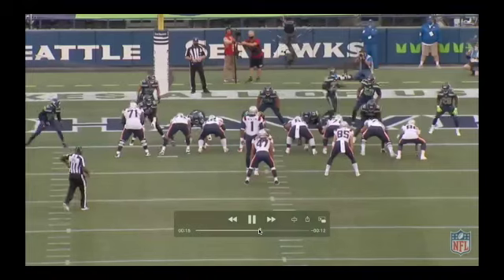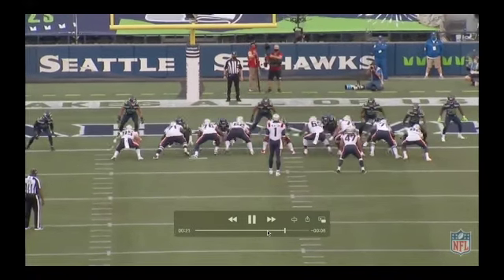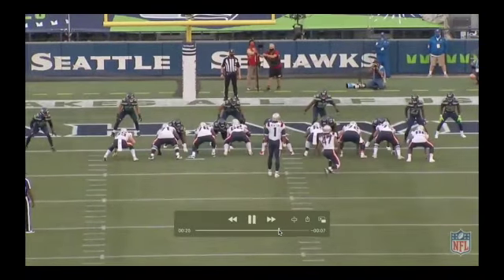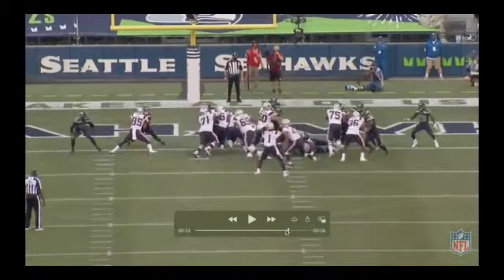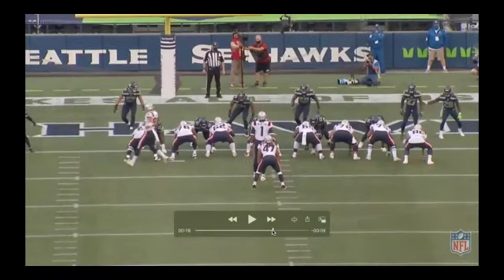Chris Collinsworth made a point — I can't remember if it was on this touchdown or at a different point in the game — but typically you get down here, you take your quarterback, and if he's going to run the ball it's going to be a quarterback sneak right over the goal line. But you've got a guy like Cam Newton now, you can run across that entire front, you can get to the outside. It opens up so many possibilities for your quarterback, especially a guy who's a big runner like Cam.